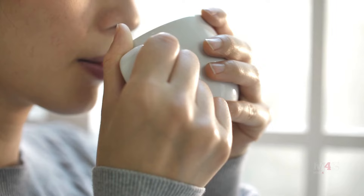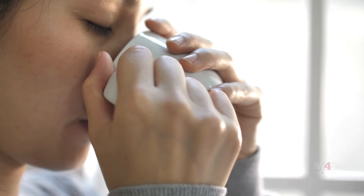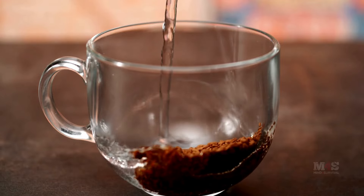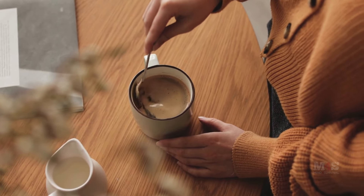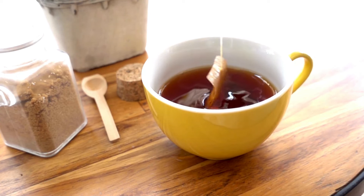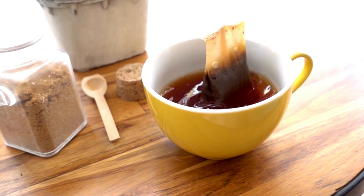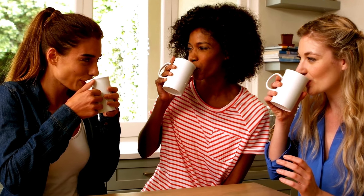Number nine: instant coffee. In stressful times, a cup of coffee can be an energizing morale booster. Instant coffee is easy to prepare and store, making it a valuable addition to your supplies. For those who may not care for coffee, include tea bags and other comfort beverages to offer variety. Don't underestimate the psychological benefits of familiar routines like enjoying a hot cup of coffee or tea.